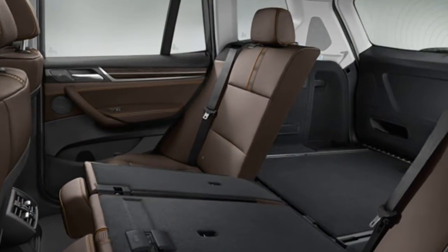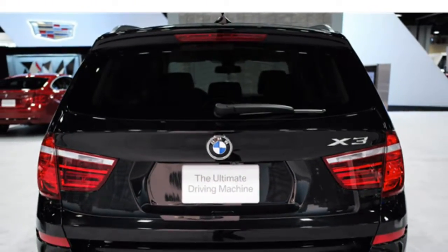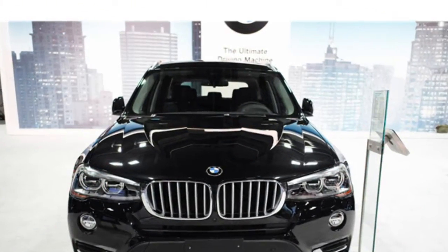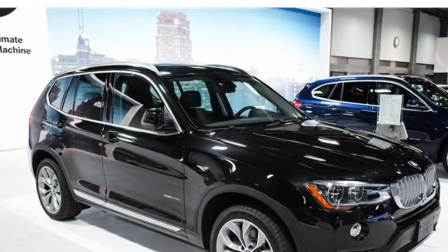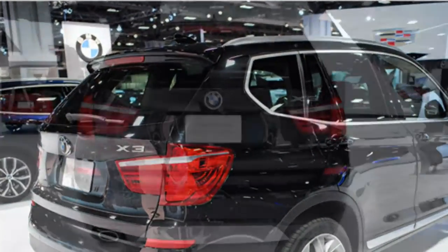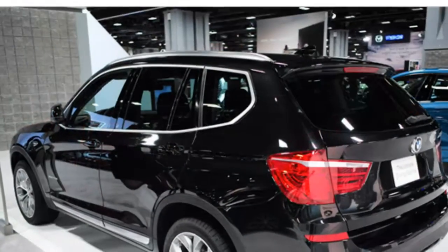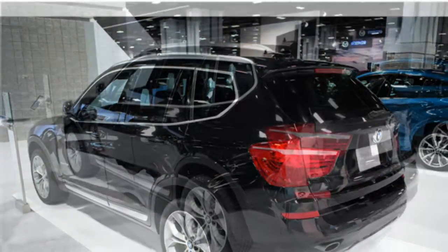Reviewers praise the 2016 BMW X3's quiet, well-appointed cabin and its exceptionally roomy seats. Test drivers say the X3's climate and audio controls are simple, and its infotainment system is easy to operate after some practice. The X3 has great overall cargo space for the class.